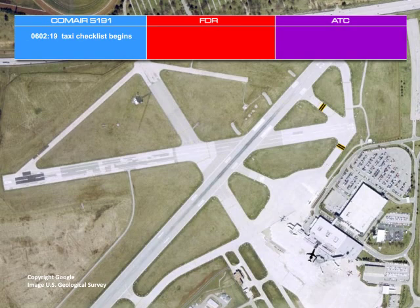It was later determined by investigators that the manually selected heading bug of both pilots' multifunction displays had been set to the proper heading of 227 degrees, which corresponded to the magnetic heading of Runway 22. At approximately 5:59, the captain commented that the airplane was ready to push back. Left and right engines were started at approximately 6:00. Two minutes later, the crew reported to air traffic control that the airplane was ready to taxi, followed by instructions from the tower to taxi to Runway 22.